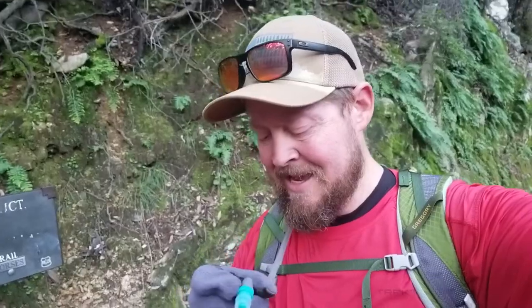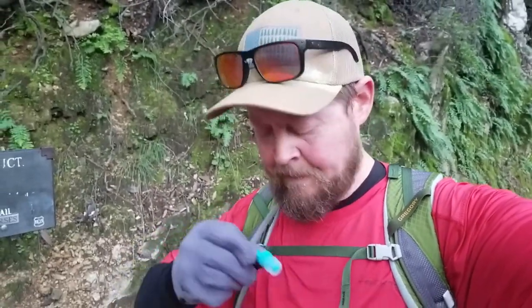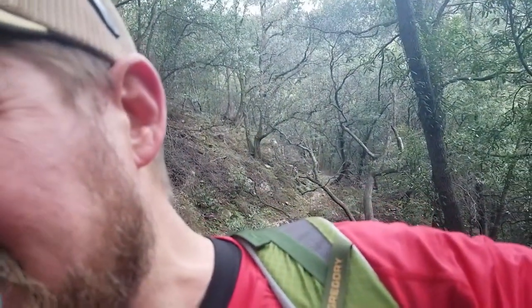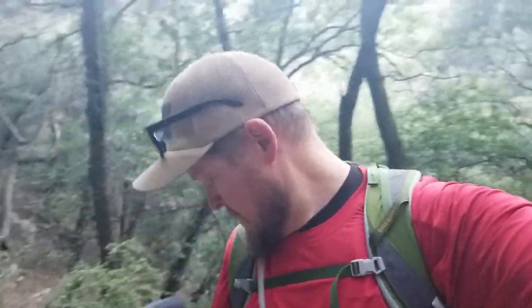I've always been a Nalgene bottle holder, but I'm kind of opposed to the maintenance and upkeep of a bladder. I've given one a try. The only reason I decided to go with the bladder was I feel like a lot of times I don't drink enough water. It seems to work. I'm going to drink my water. Alright, off we go.